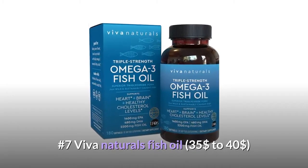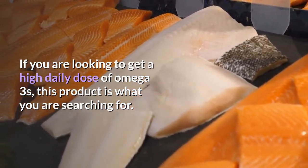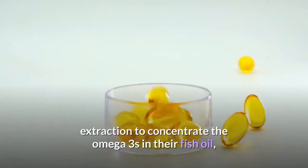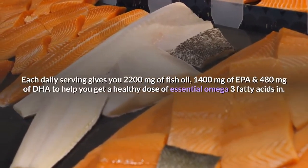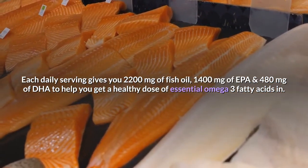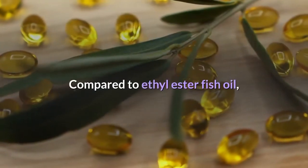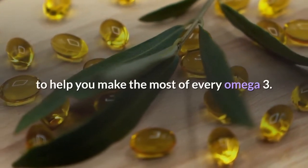Number 7: Viva Naturals Fish Oil, $35 to $40. If you are looking to get a high daily dose of omega-3s, this product is what you are searching for. Unlike molecularly distilled fish oil, they use a unique method called supercritical extraction to concentrate the omega-3s, so you get triple the amount per serving than you would with many leading supplements. Each daily serving gives you 2200 mg of fish oil, 1400 mg of EPA and 480 mg of DHA. They deliver their omegas in triglyceride form, which has been clinically shown to be easier for your body to absorb.